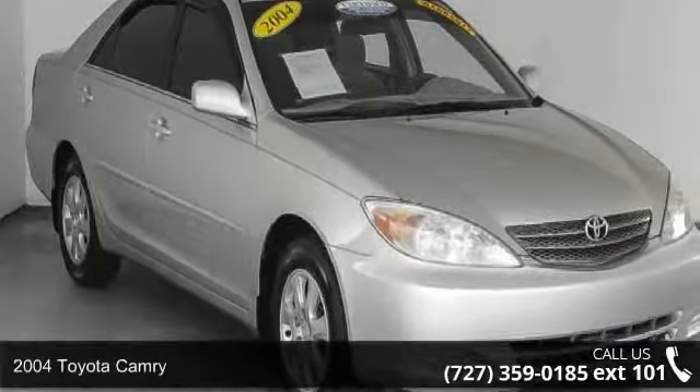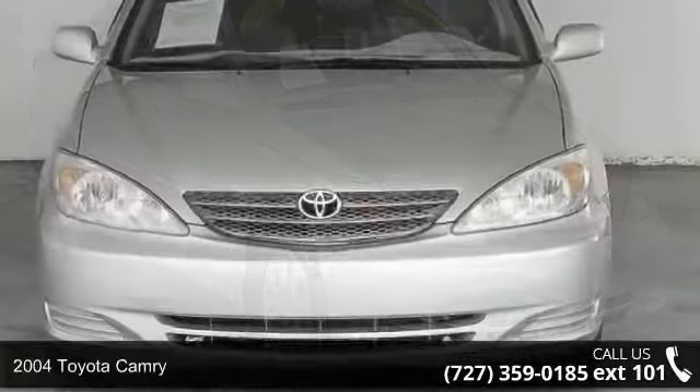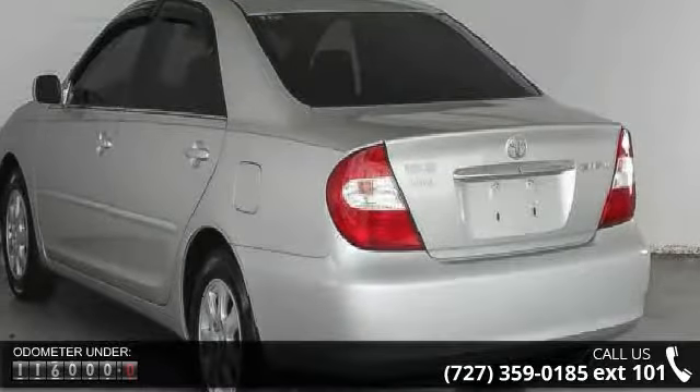Step into the 2004 Toyota Camry — this may be the set of wheels you've been looking for. This vehicle comes with a reliable 4-cylinder engine connected to a smooth shifting automatic transmission.